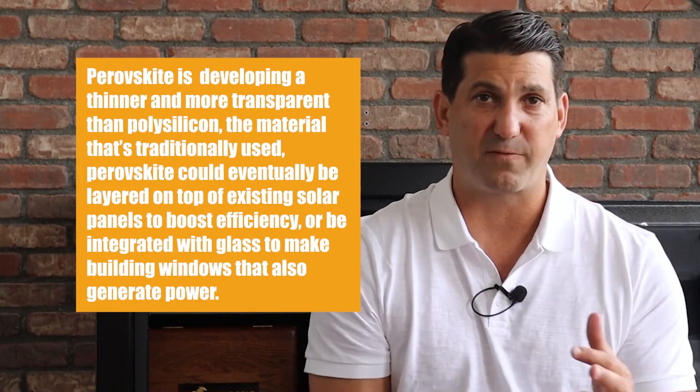Then there are also bifacial panels. These are solar panels that can generate power from the side that's not facing the sun, which makes them even more efficient. Doped polysilicon is 3.5% more powerful than the material that currently dominates the market.